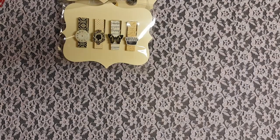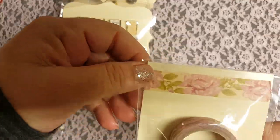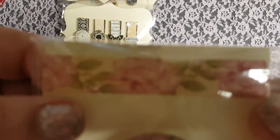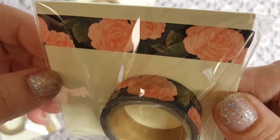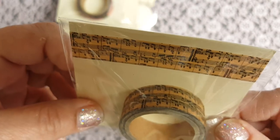They also have some washi tape. I think I only got three different ones, but they're so pretty I want to go back and get more. Look at that floral — isn't it pretty? So I got that one. Then they have a black floral, so I got that one. And then the music notes. They have a lot of pretty ones. It was really hard to decide.